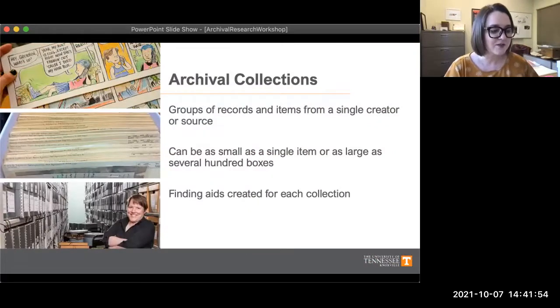When we talk about material in archives and special collections, we often use the word 'collection.' So what exactly does that mean? For our purposes, a collection is simply a group of records or items that come from a single source or creator. A collection can be as small as a single item or as large as several hundred boxes — it's a broad spectrum.